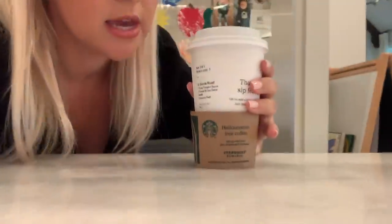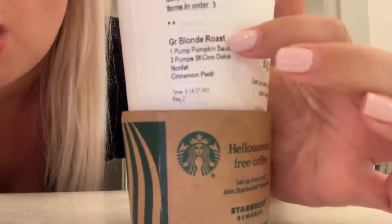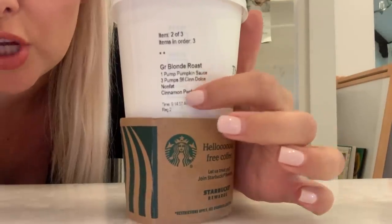If you are on WW, this is a great option for a pumpkin spice type drink that's not as many points — it's like two points. Here's what's in it: a grande blonde roast coffee, one pump of pumpkin, three pumps of sugar-free cinnamon dolce, nonfat milk, and cinnamon powder. It is so good. The regular pumpkin spice is like seven points and that pumpkin cream cold foam thing is like 15 points.